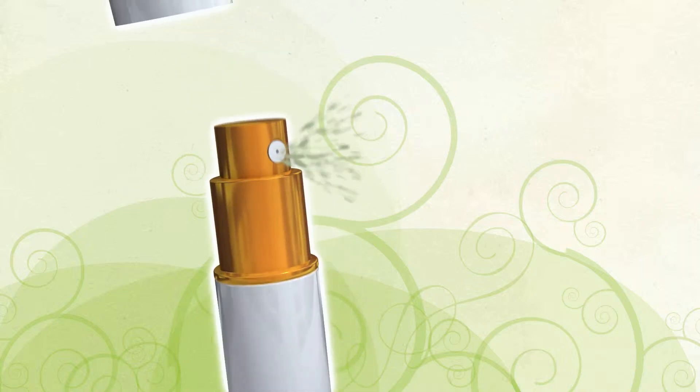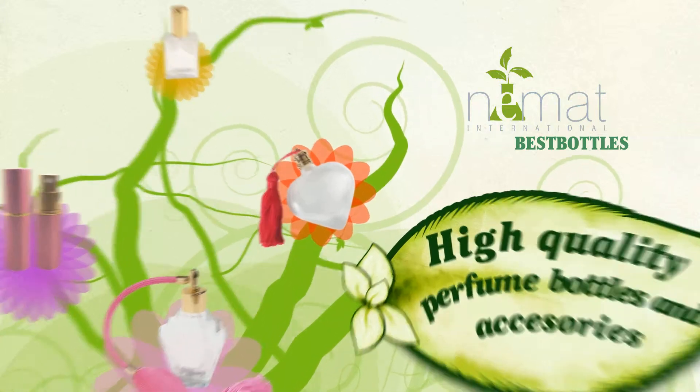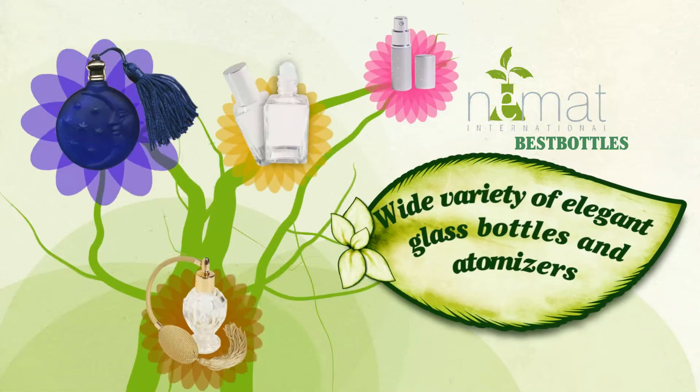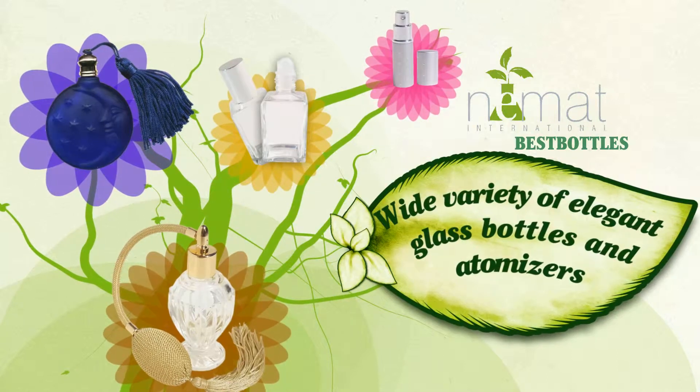Welcome to BestBottles.com, your source for high-quality decorative perfume bottles and accessories. Use our wide variety of elegant glass bottles and atomizers to enhance your products and promotions.